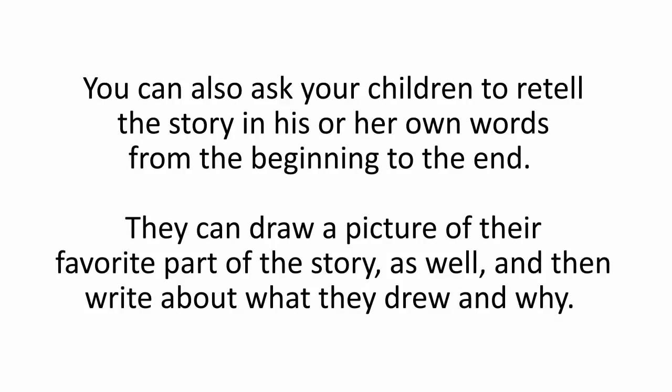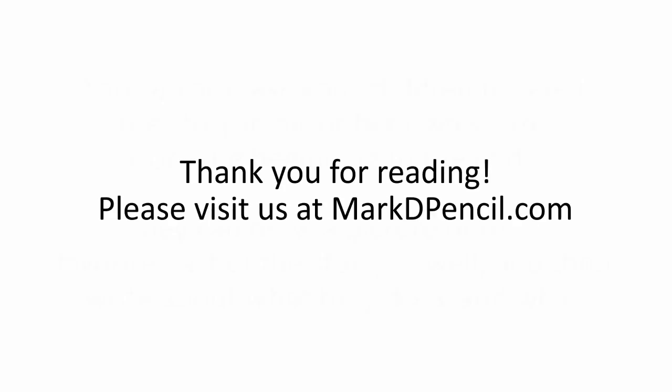You can also ask your children to retell the story in his or her own words from the beginning to the end. They can draw a picture of their favorite part of the story as well and then write about what they drew and why. Thank you for reading. Please visit us at markdpencil.com. We'll see you next time. Bye.